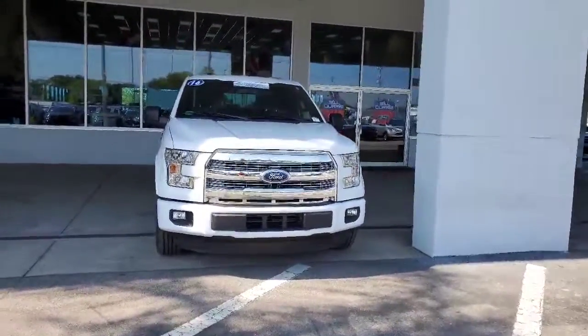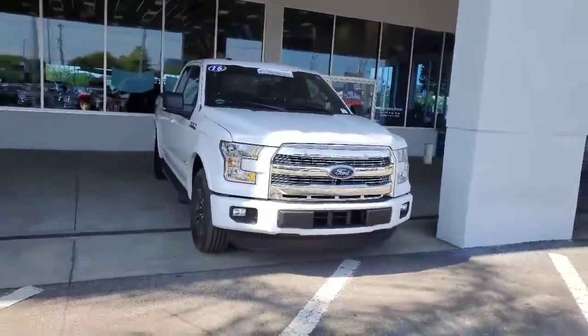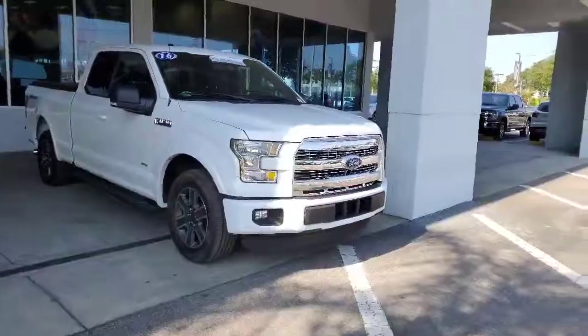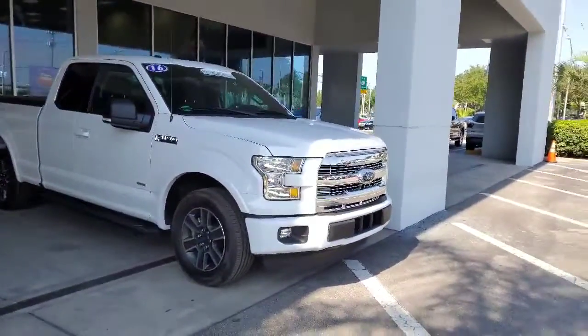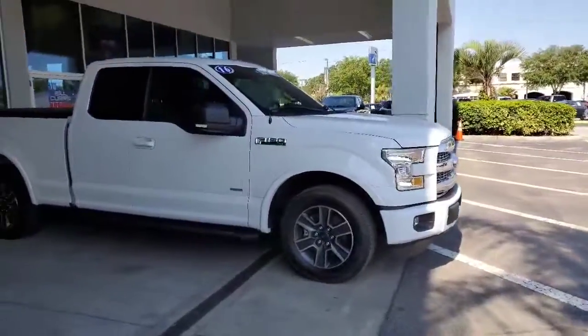Hi, this is Marina here at Bill Curry Ford, home of the nationwide new and pre-owned lifetime warranty. This is the beautiful 2016 F-150 XLT that you inquired about. This vehicle does come with a sports package. In addition, it has a 7-year, 100,000-mile power frame warranty.